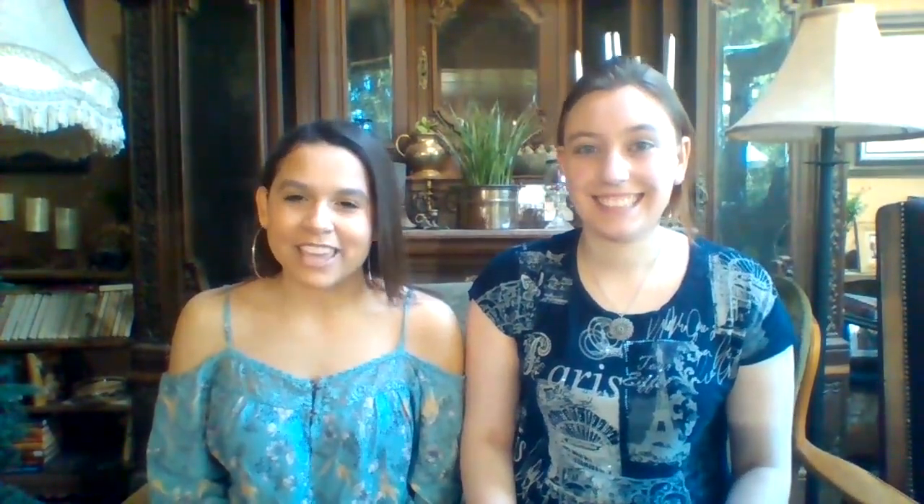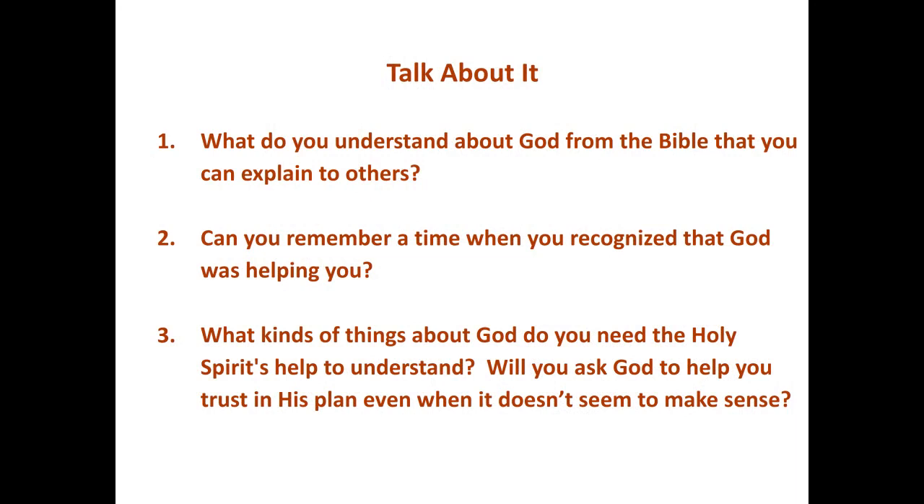That's all for this week. Don't forget to talk about these questions with your family. God bless you. Amen.